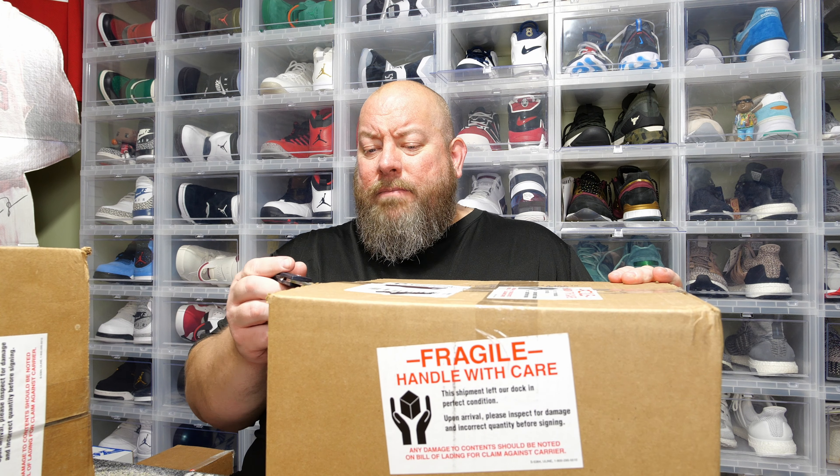In the first box here, weight-wise it's not crazy heavy. I'm guessing maybe four pops in there — I think it said like four to six pops per box. This could hold six pops but it doesn't feel like a six-pop box. Here we go.